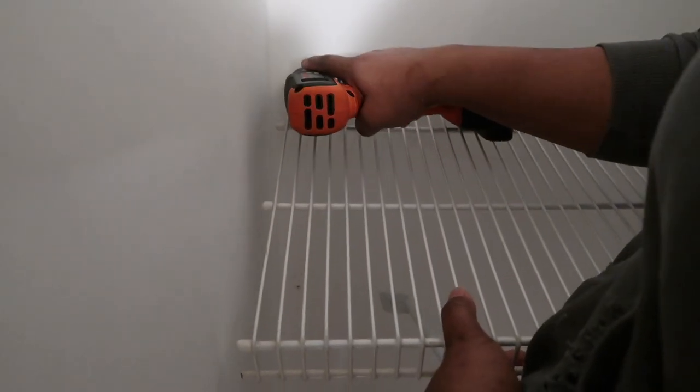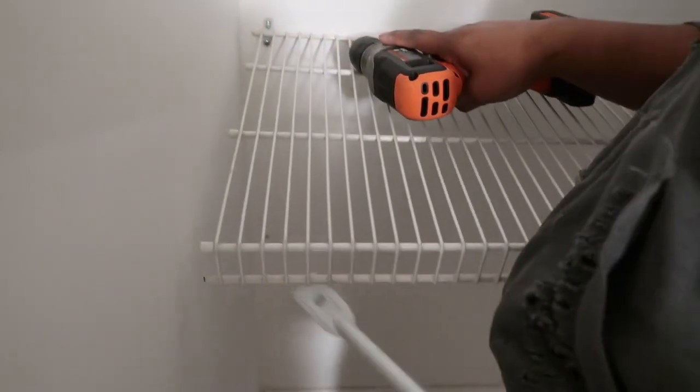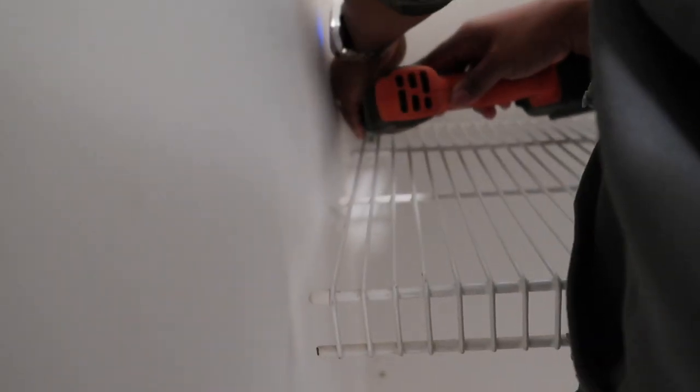Here I have my lovely mom helping me with this project. She's just taking out the old wire shelves out of the closet so that way we can replace it with new shelving.